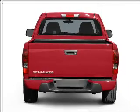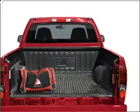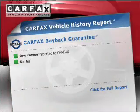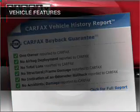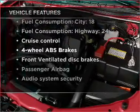Stand out from the crowd with premium wheels. The anti-lock braking system will help deliver you safely to your destination. Carfax has offered to provide you with peace of mind, and with these notable features, you won't want to miss out on the opportunity to own this amazing vehicle.